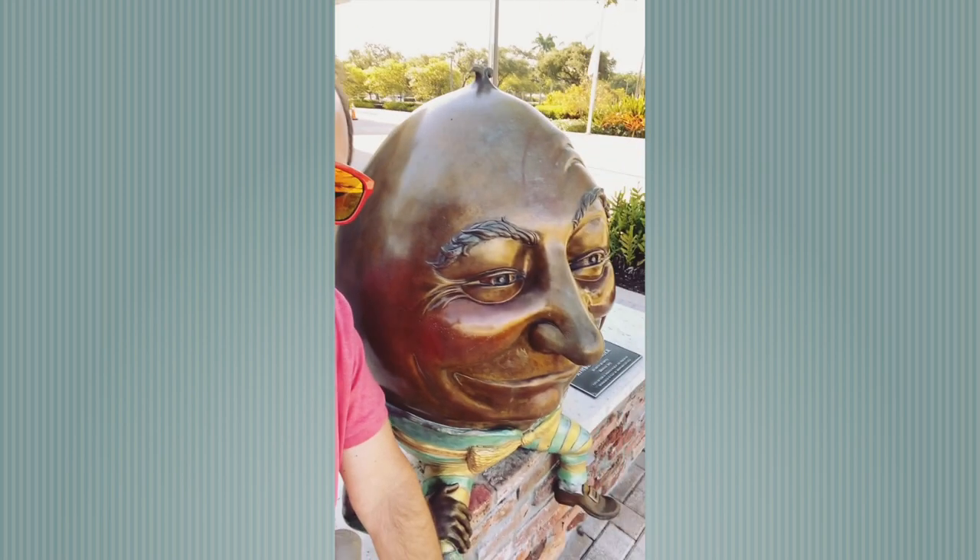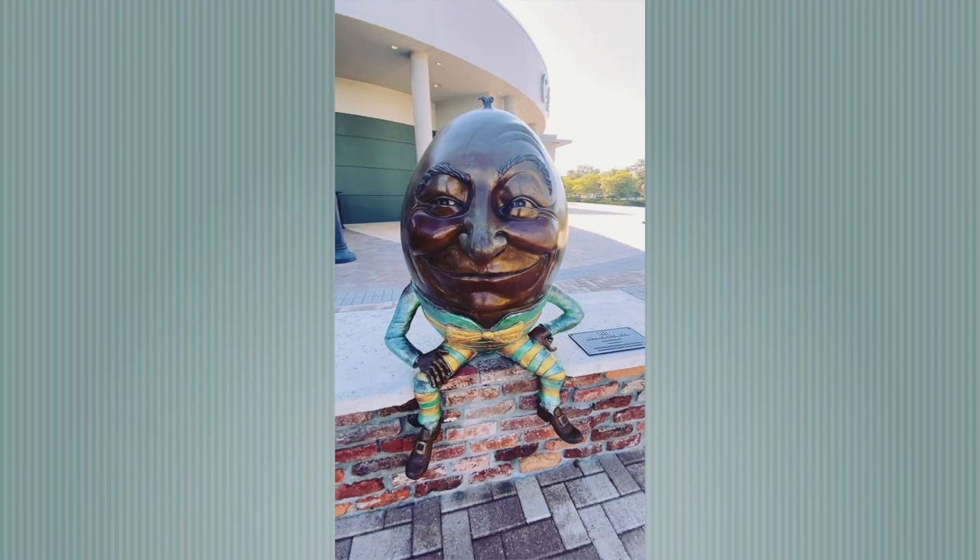The Art Walk isn't the only place in Coral Springs where you can find sculpture — there are actually 41 different sculptures throughout the city, very similar to the ones on the Art Walk. The City of Coral Springs also sponsors great events around the Art Walk, including Arttoberfest, a spin-off of Oktoberfest with great local breweries like Funky Buddha and live music. It's a great time.